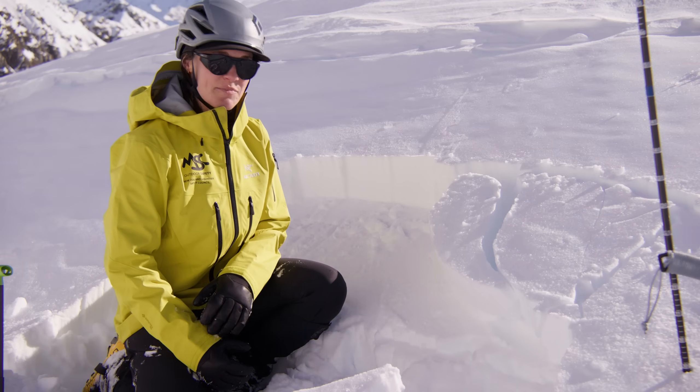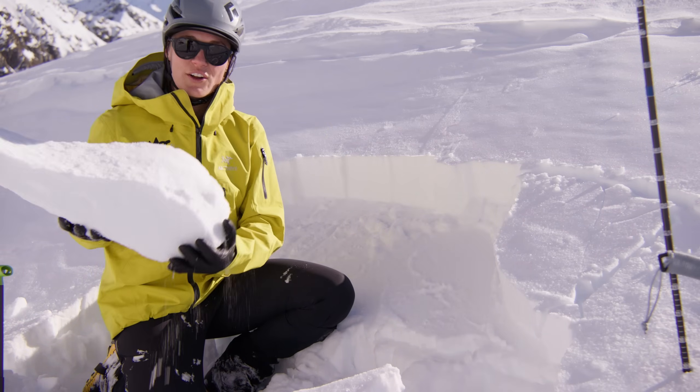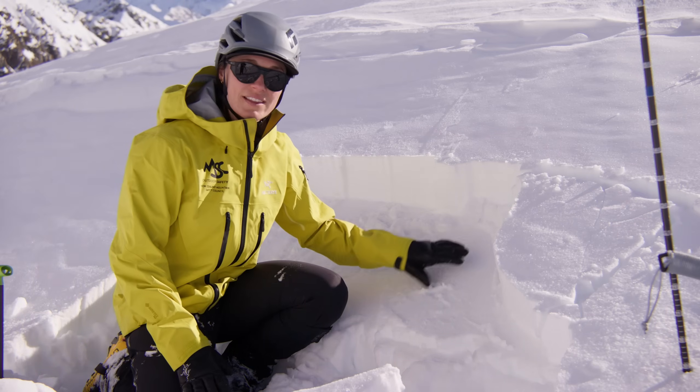This is a classic example of a wind slab whereby we've got a strong cohesive layer of snow sitting on top of a relatively weaker layer.